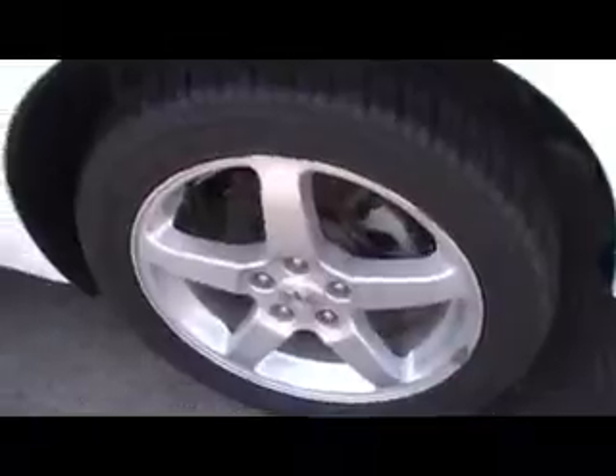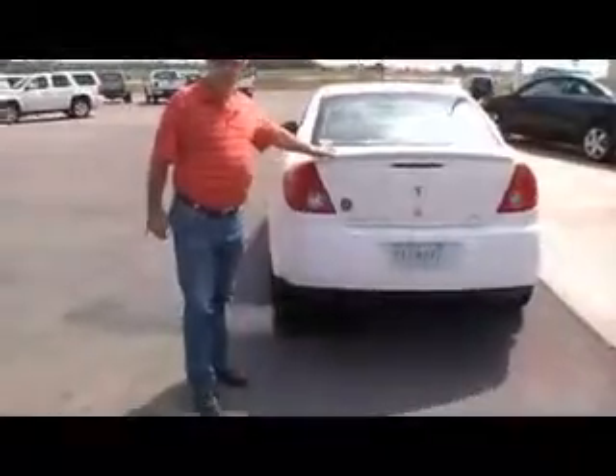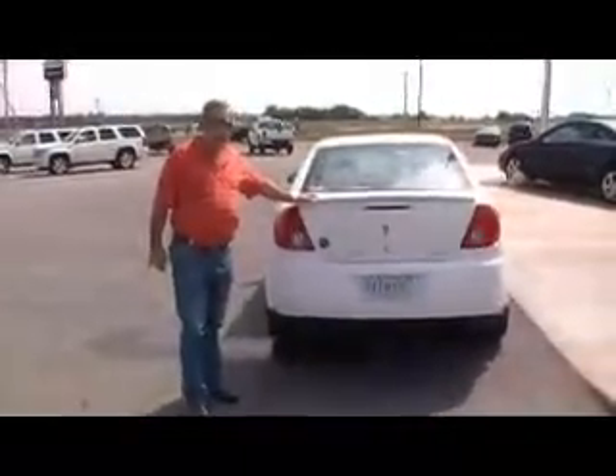We've got a real nice set of alloy wheels on this car — real beautiful wheels. We're going to go all around here to the back and I'm going to show you a few more things. We've got a real nice rear spoiler here to give it a nice sporty appearance.